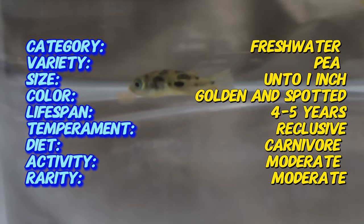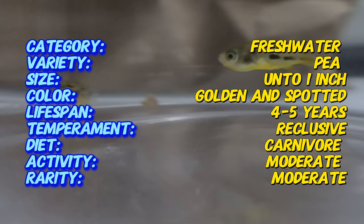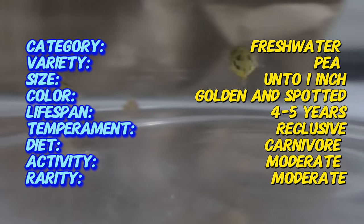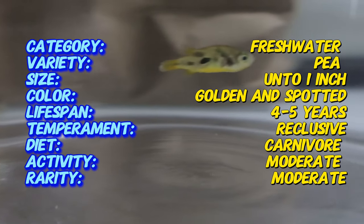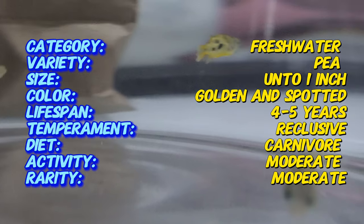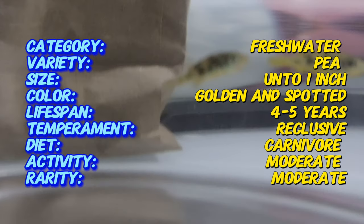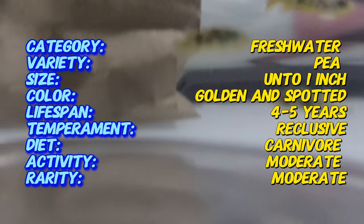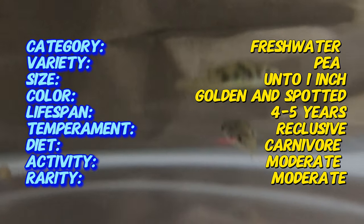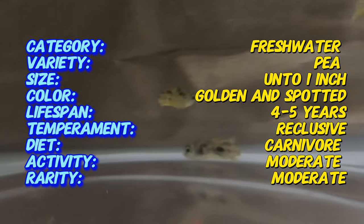Interestingly, despite their tiny size, pea puffers are true puffer fish, complete with the ability to inflate their bodies when threatened. Here's a fun fact you might not know: pea puffers are one of the few puffer fish species that can thrive in freshwater their entire lives. Most puffer fish require brackish or marine environments, making the pea puffer a unique and adaptable choice for freshwater aquarium enthusiasts.